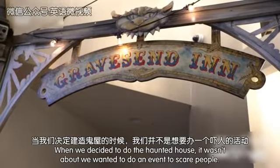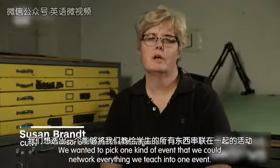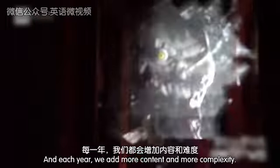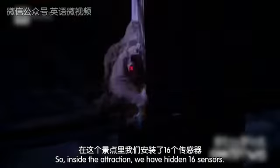When we decided to do The Haunted House, it wasn't about wanting to do an event to scare people. We wanted to pick one kind of event where we could network everything we teach into one event. Each year we add more content or more complexity. Inside the attraction, we have hidden 16 sensors.